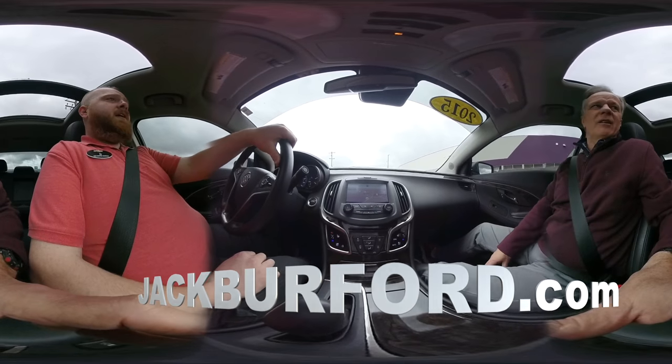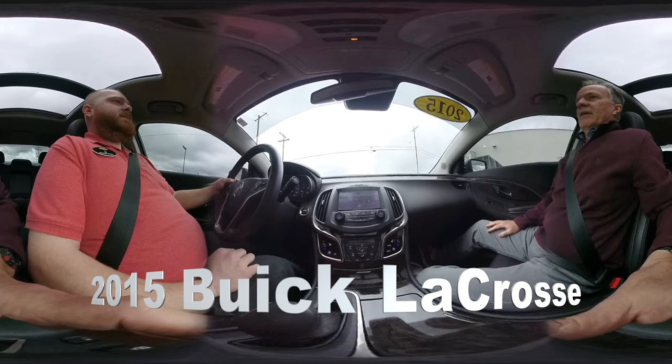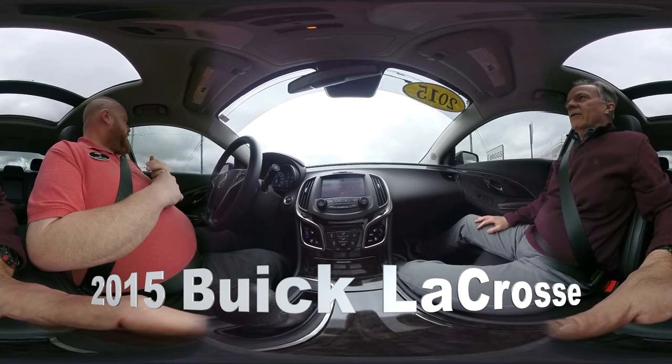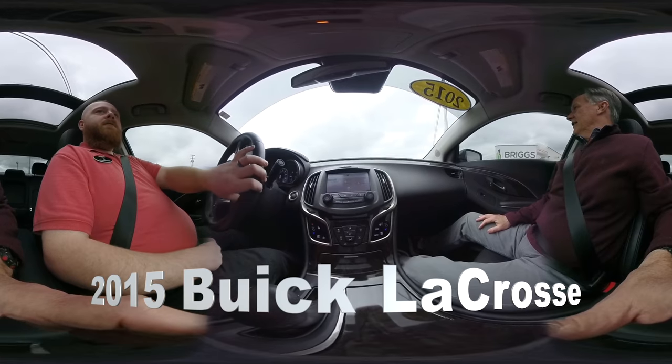Leather. And low miles too — 46,606 at this very moment in time. It's got the V6 in it; it's a little over 300 horsepower. It's really cool, really nice. Super nice car.